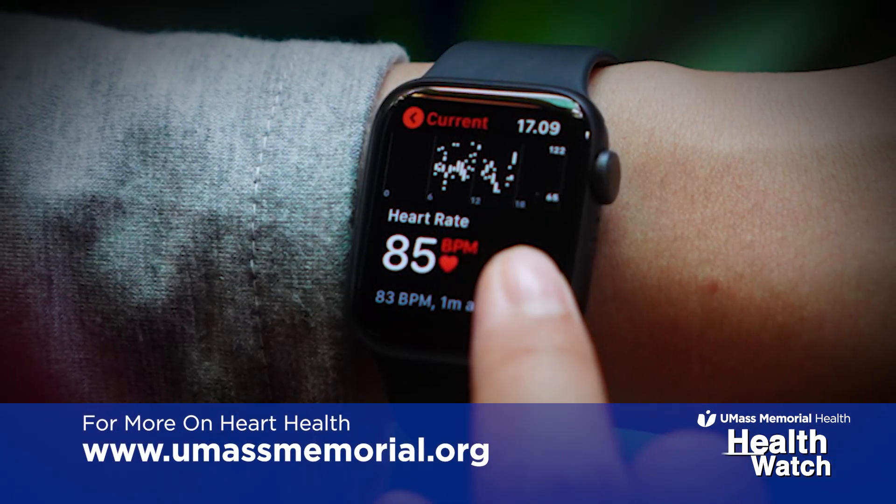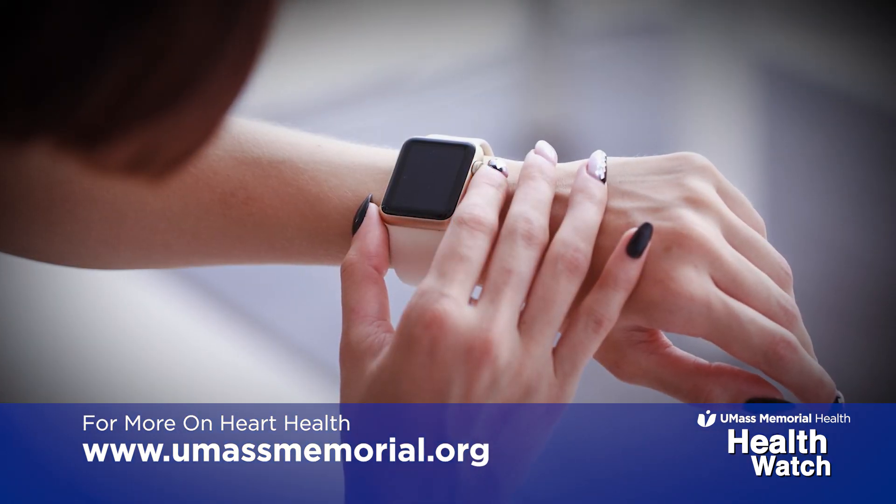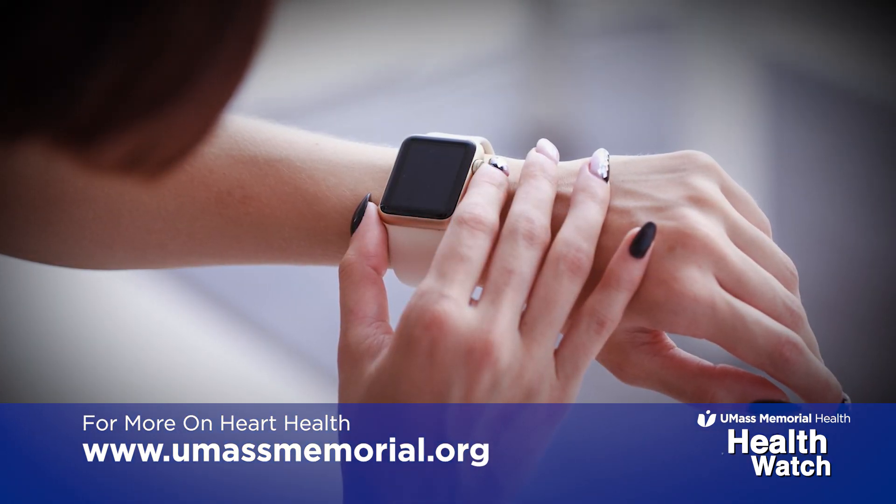Examples of wearable devices that are used for monitoring the heart include the Fitbit devices, the Google Study Watch, the Apple Watch, and there are several other smaller companies.